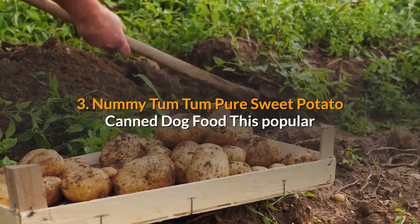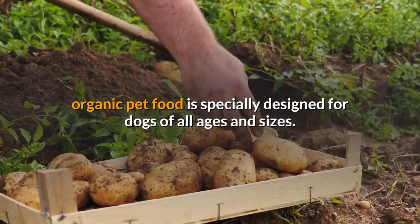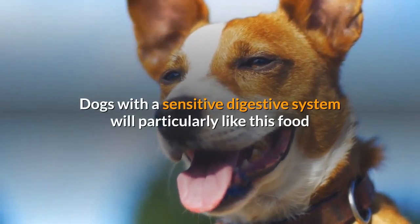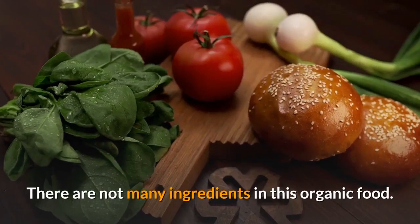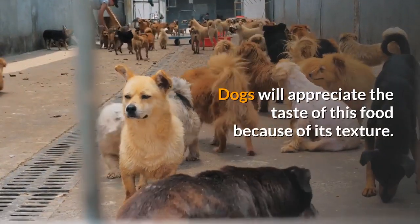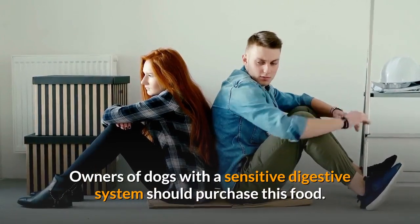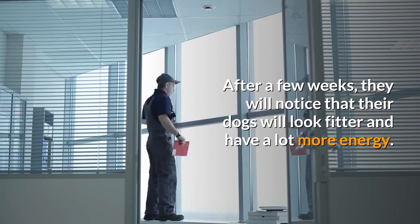Number 3: Nummy Tum Tum Pure Sweet Potato Canned Dog Food. This popular organic pet food is specially designed for dogs of all ages and sizes. Dogs with a sensitive digestive system will particularly benefit from this food. It contains only one ingredient: 100% organic sweet potato. After a few weeks, owners will notice their dogs look fitter and have a lot more energy.